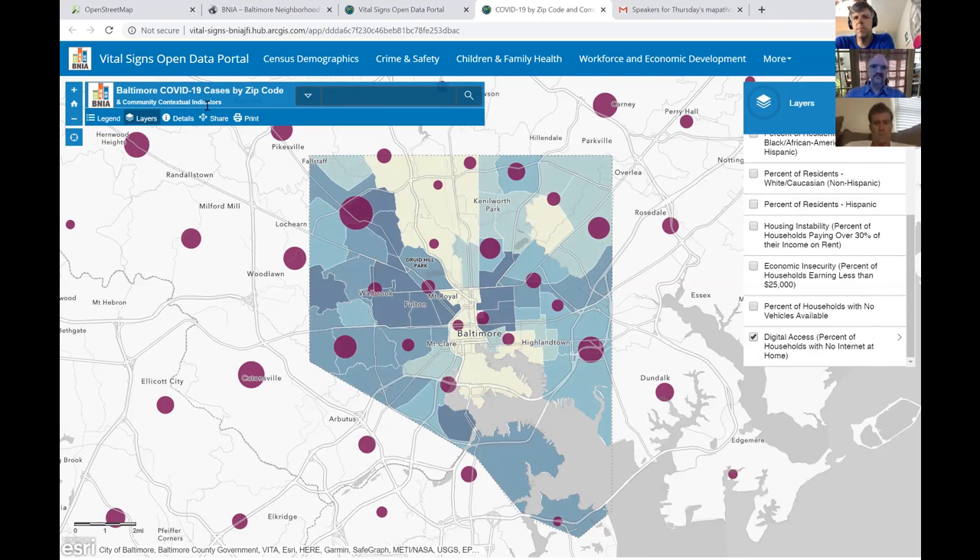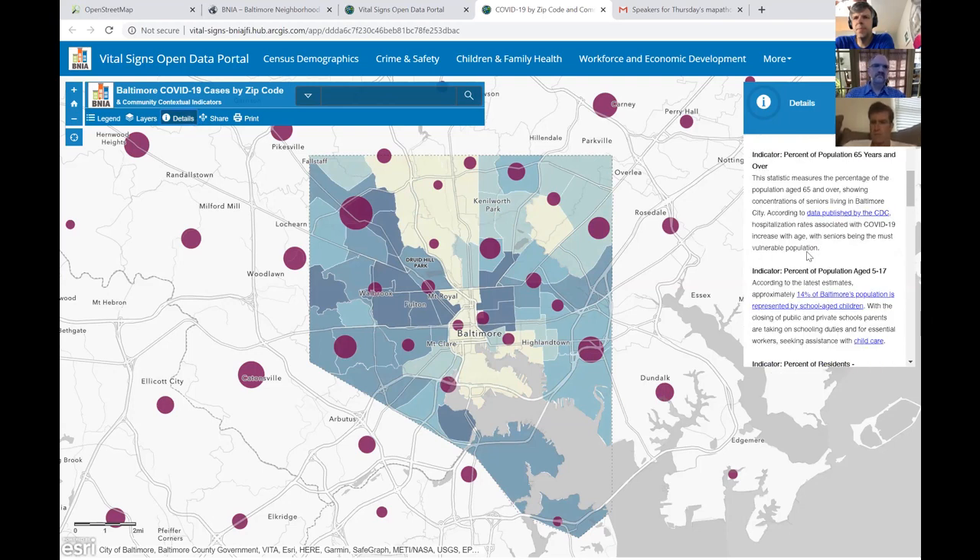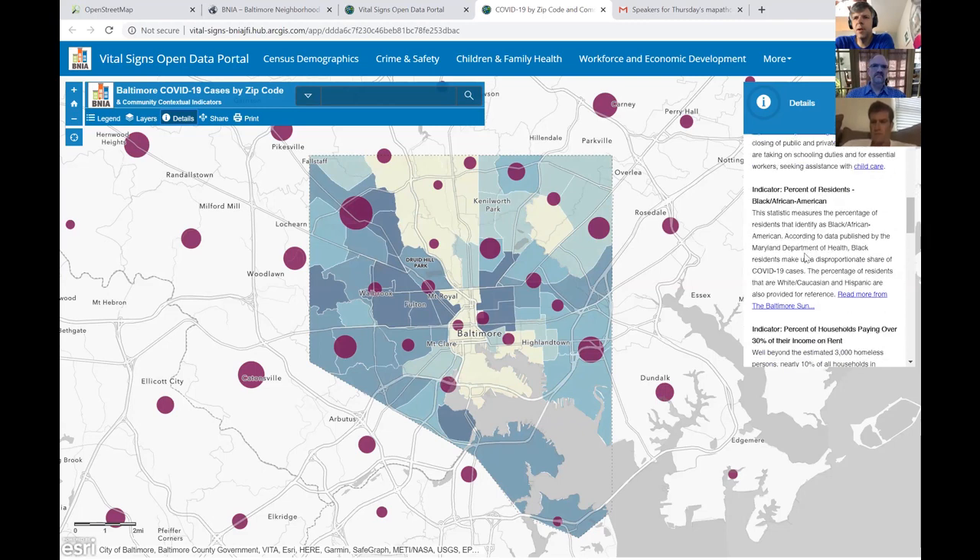This map, with a little information in the details section about how these indicators relate to coronavirus, has been the basis for other projects. We have a dashboard in development looking at crime in Baltimore. A couple of Baltimore Sun articles suggest that violent crime is stagnant — similar to this time last year — but property crime is coming way down. We're looking at where crimes are happening in the city and what the trends are, as well as infographics on lives saved by folks staying home during this time.